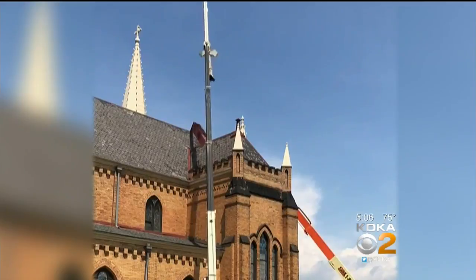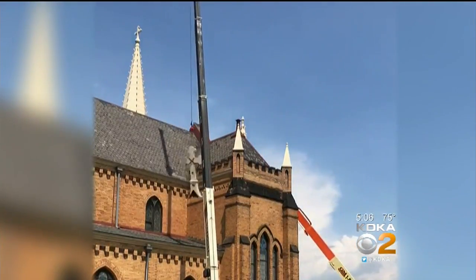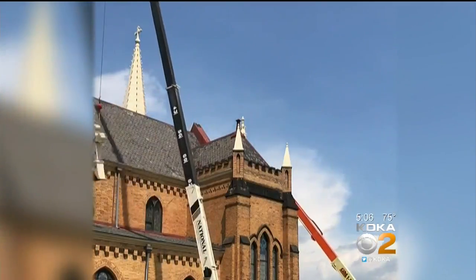This time-lapse video shows what occurred over about an hour and a half as the 10-foot cross is being removed from the top of St. Mary of the Mount Church.